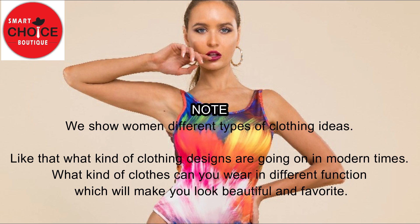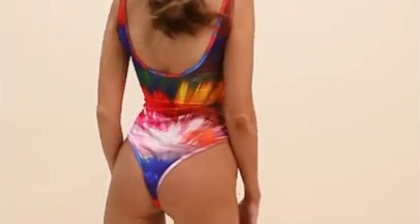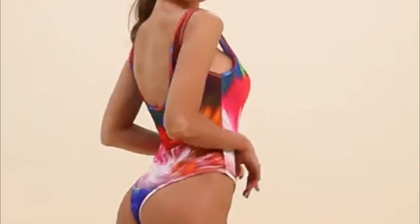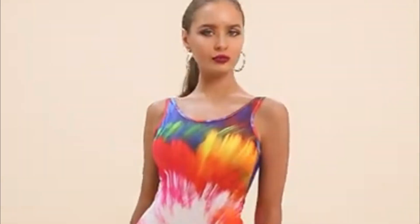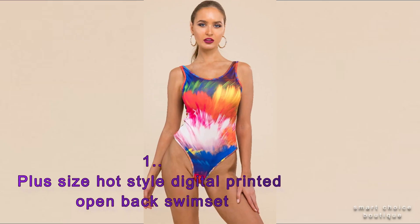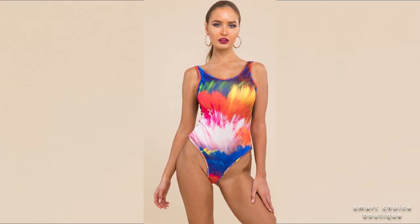Welcome back to Smart Choice. Item No.1: Plus Size Hot Style Digital Printed Sling Open Bag Swim Set.